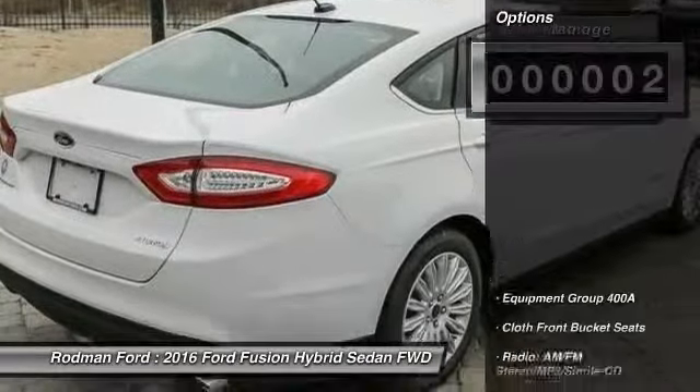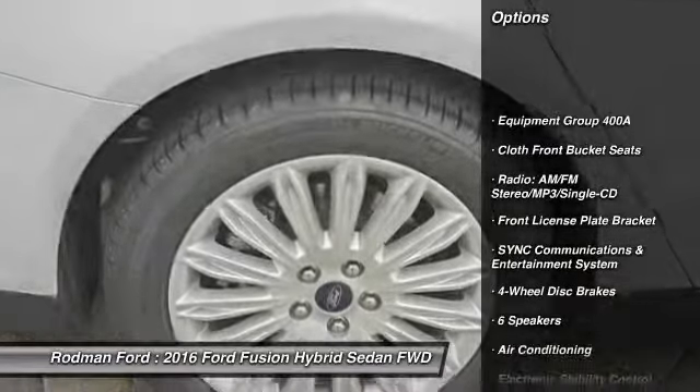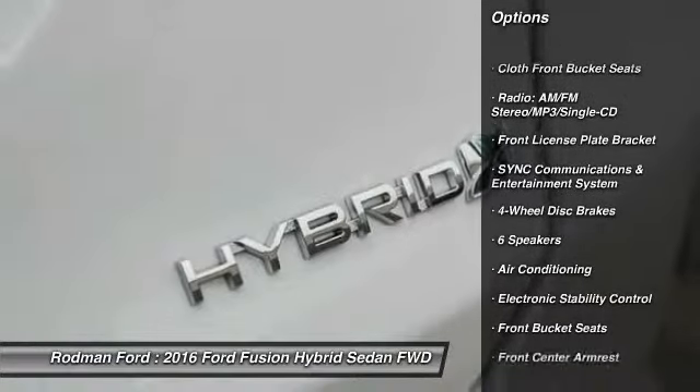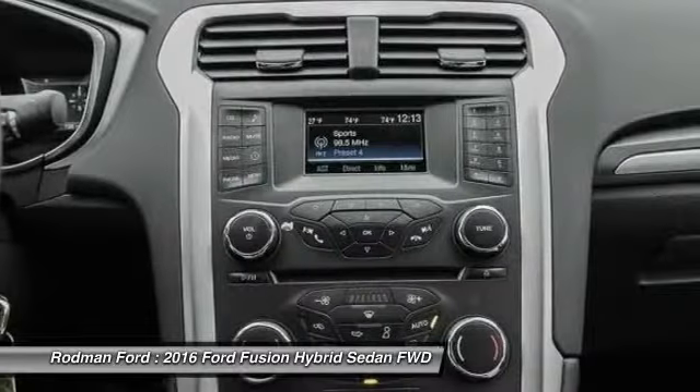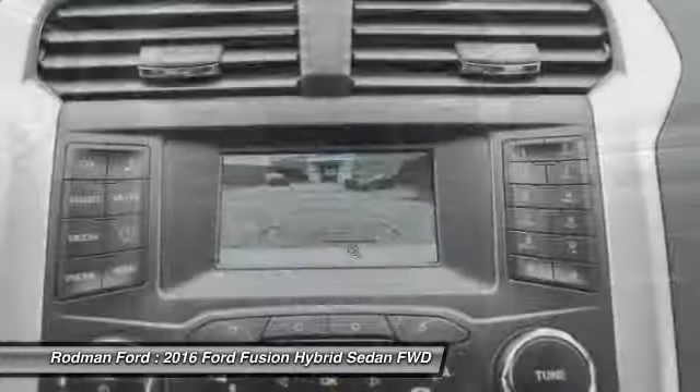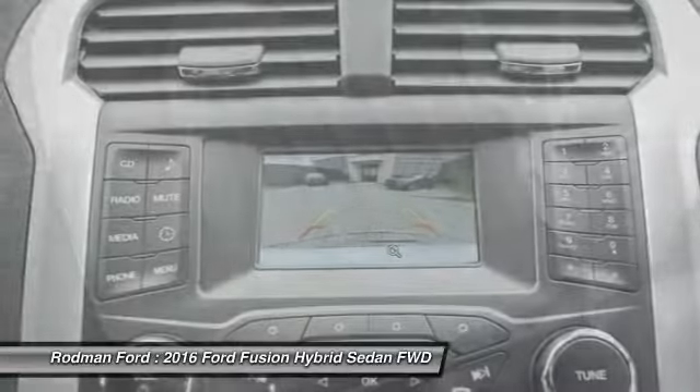Here are some of this vehicle's great options: traction control, dual airbags, power steering, alloy wheels, air conditioning, four-wheel disc brakes, electronic stability control, CD player, and rear window defroster.